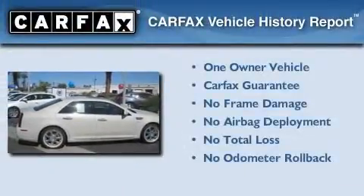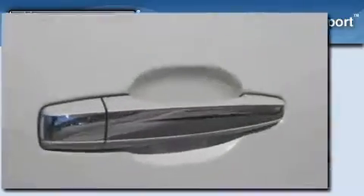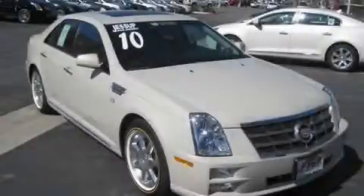This Cadillac has had only one owner, and it qualifies for the Carfax buyback guarantee. We invite you to contact us today to learn more about this vehicle.